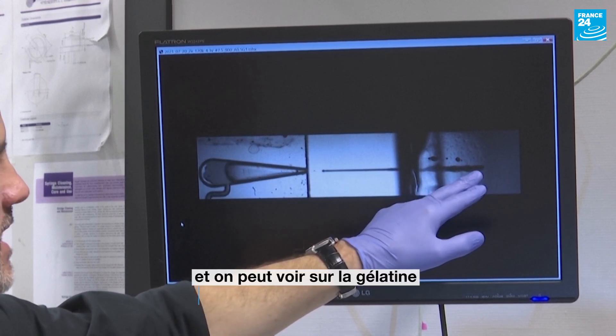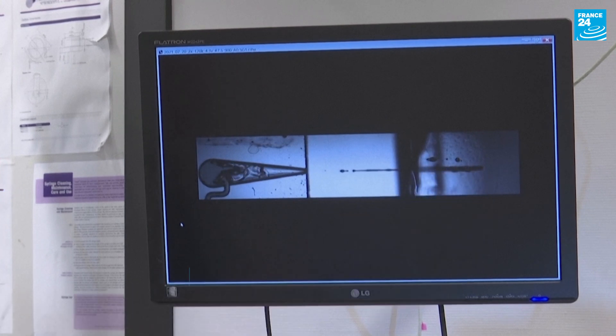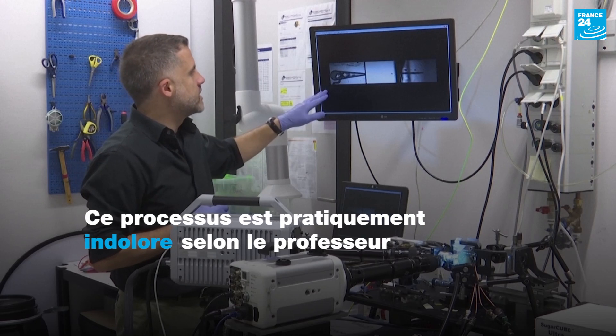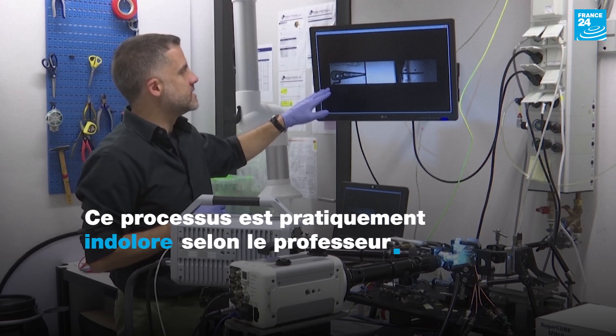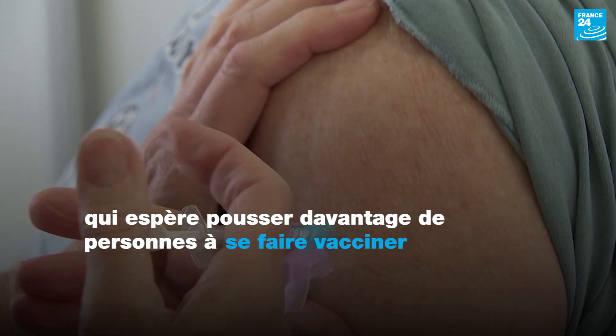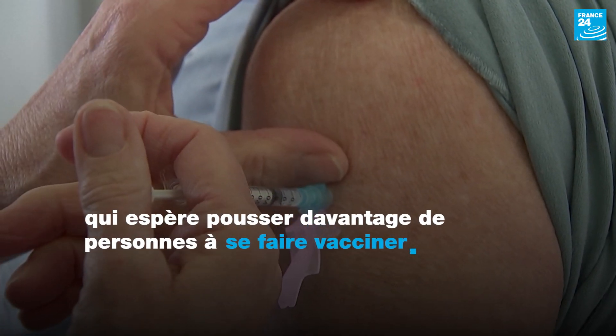We can see the gelatin, how it penetrates about 1 mm approximately. We can see the other side of the needle.